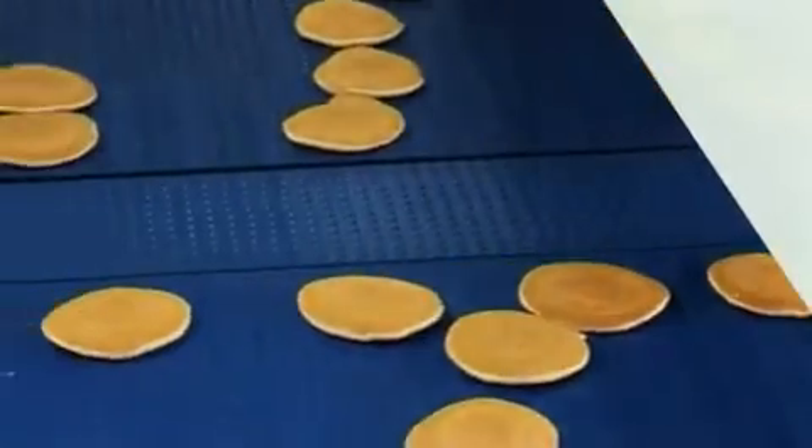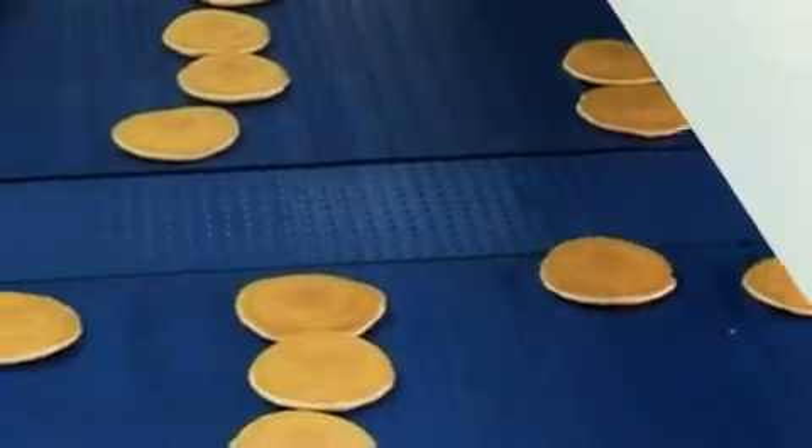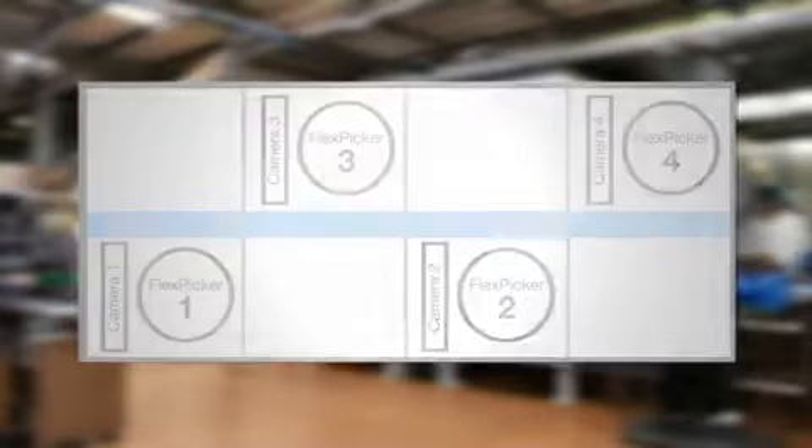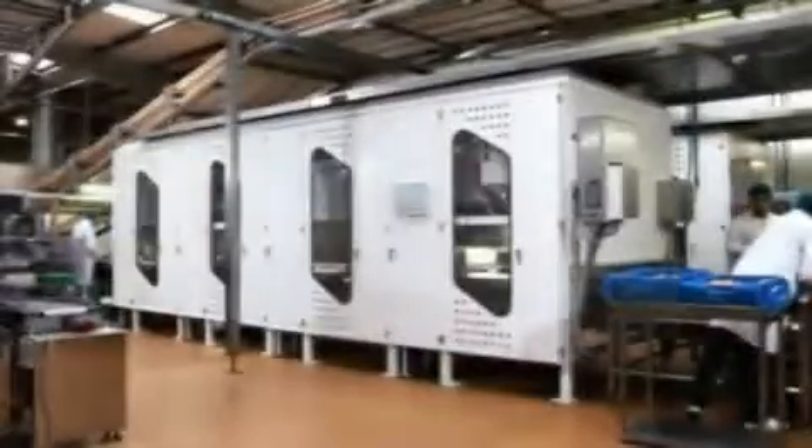The pancakes are then fed into the robotic enclosure. The enclosure is split into four areas of operation and is comprised of four flex picker robots, all programming and control units, one central outfeed conveyor and two standard conveyors.